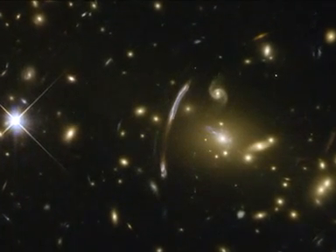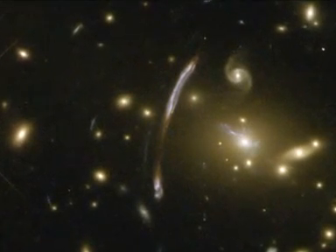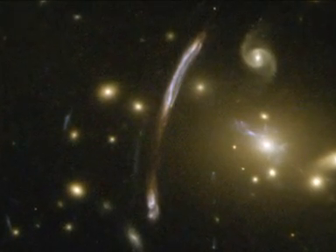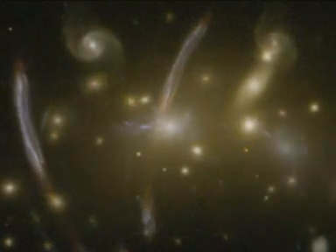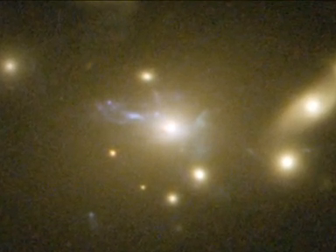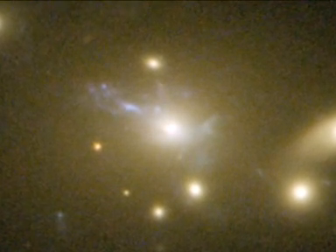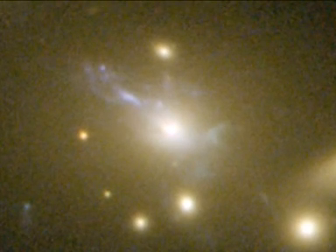Hubble's sharp eyes have caught other spectacular effects of Abel 2667's immense mass. The giant bluish arc, seen just off-center, is the magnified and distorted image of a distant background galaxy, seen through the gravitational lens formed by the tremendous mass concentration of the cluster. At the cluster's center, another rare feature can be seen: the vivid blue light from millions of stars created in a so-called cooling flow. Some of the hot cluster gas is cooling in a filamentary structure as it falls into the cluster's core, setting off the birth of lots of bright blue stars outshining their environment. This may be the clearest picture of this phenomenon yet.